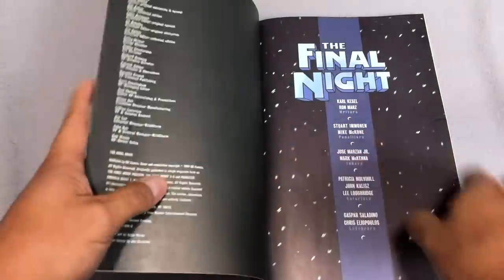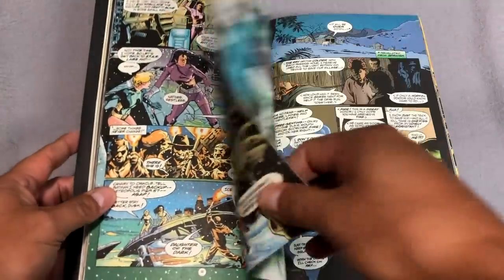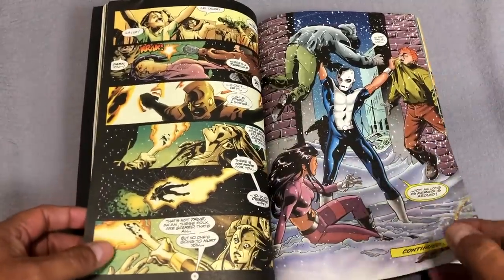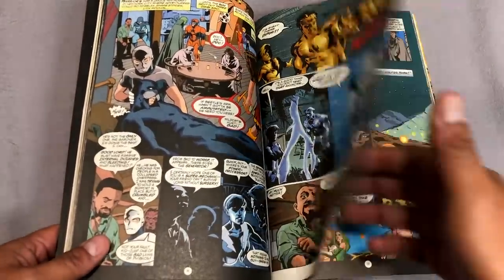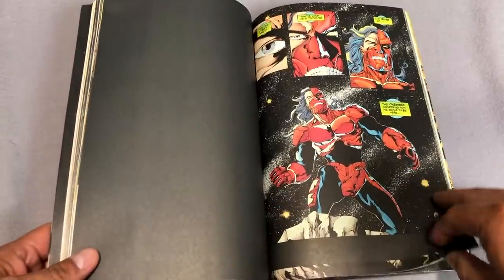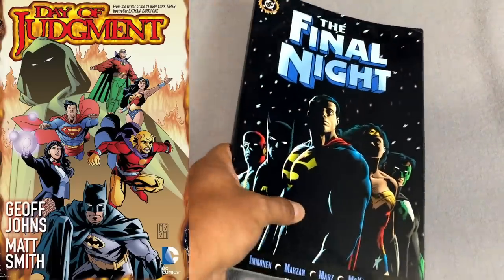Next up is Final Night — not a Green Lantern title, but very important to read. It's by Carl Kessel and Ron Marz, who was writing Green Lantern. It's about a creature known as the Sun Eater, there's a character called Parallax Lad, Guy Gardner appears as an alien, and there's a creature eating our sun. Without giving anything away, if you want to read about how Hal Jordan becomes the Spectre, you've got to read this and Day of Judgment.